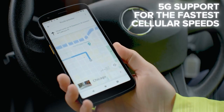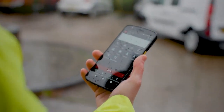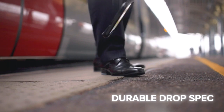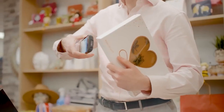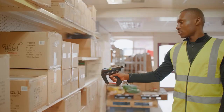Stay connected with low latency 5G to provide real-time delivery updates. Weather resistant and with durable specs, this is one device capable of so much in many situations. The TC22 and TC27 — cost-effective mobile computers built for your business. One device capable of so much in new places.